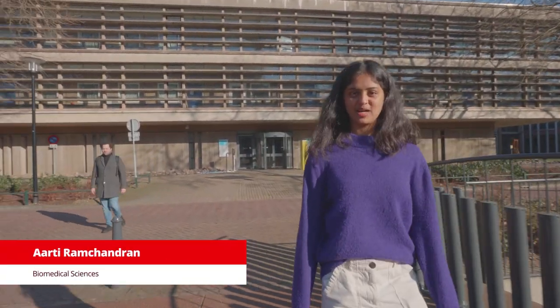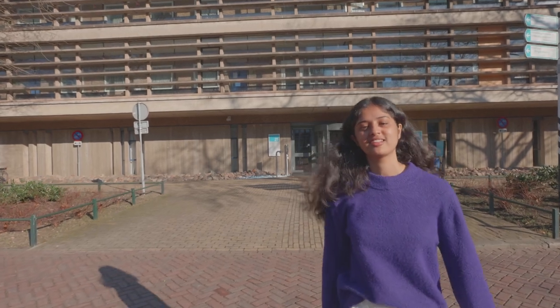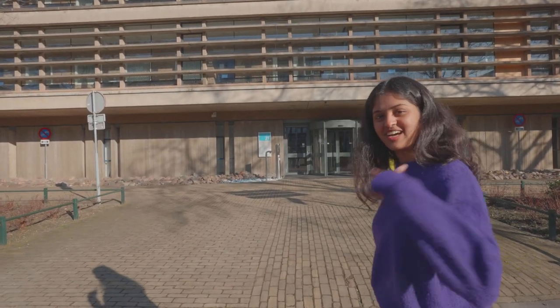Hello everyone, my name is Aarti. I'm a second year biomedical sciences master's student here at Radboud University. Today I'll be showing you around the study center located at the heart of Radboud UMC. Let's go check it out.